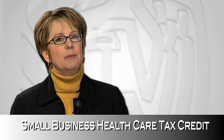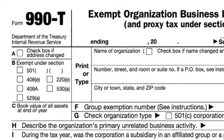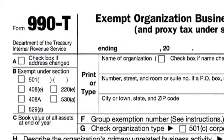Now, if you're a tax-exempt employer, you'll claim the credit on Form 990-T. And for you, the credit is refundable. For more details, go to IRS.gov.